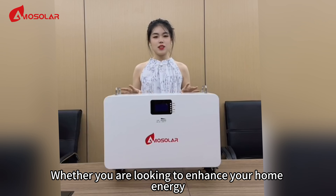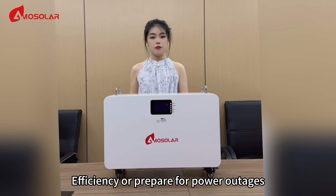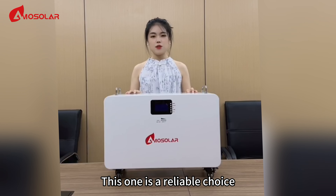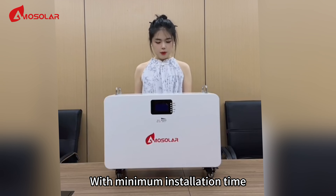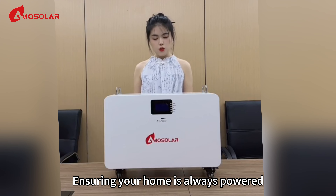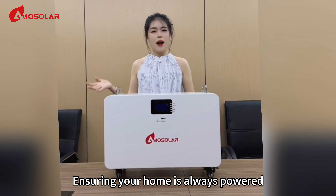Whether you are looking to enhance your home energy efficiency or prepare for power outages, this is a reliable choice. Experience maximum energy security with minimum installation time, ensuring your home is always powered.